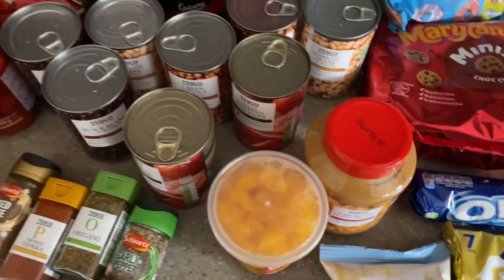And that is everything I've bought from Tesco this week. Thank you so much for watching and hopefully I'll see you really soon in my next one. Bye guys.